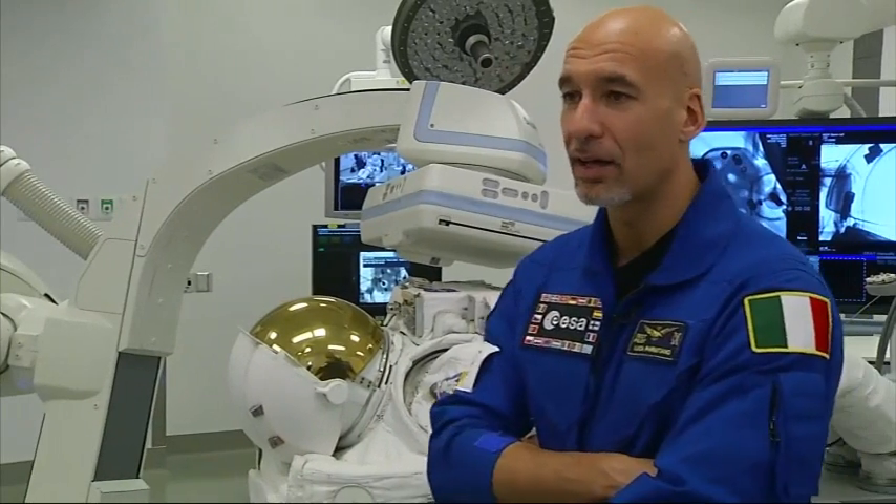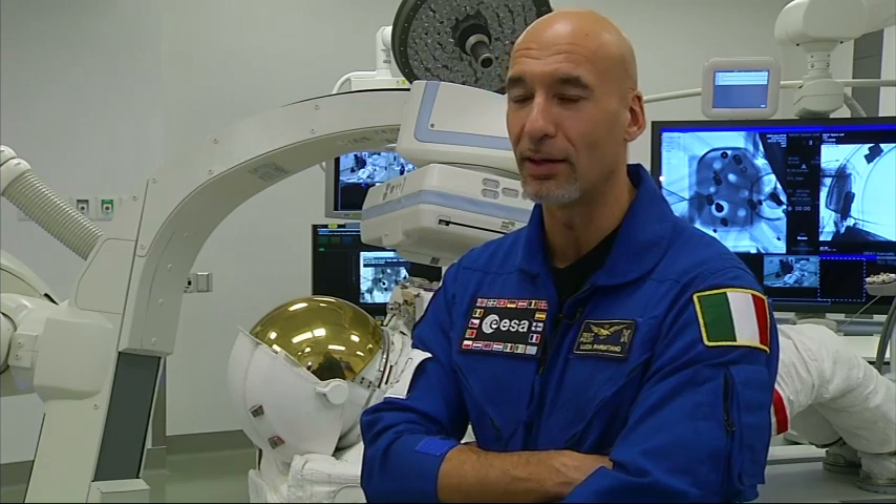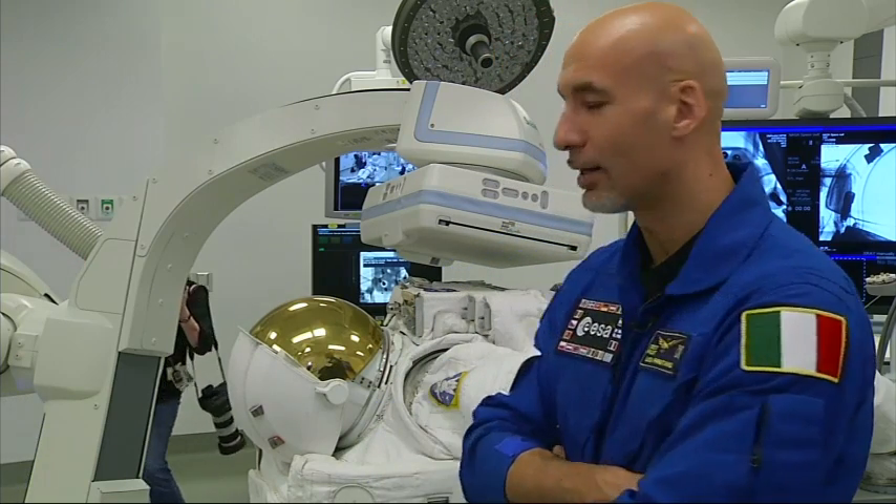I have to admit that I never thought about seeing a space suit lying on a surgeon's table. That is a first for me and almost surprising in a way.